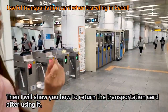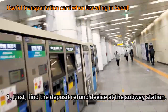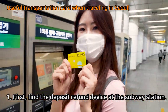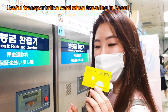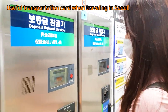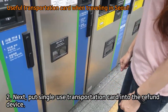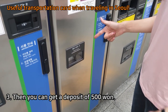I will show you how to return the transportation card after using it. First, find the deposit refund device at the subway station. Next, put the single-use transportation card into the refund device. Then you can get a deposit of 500 won.